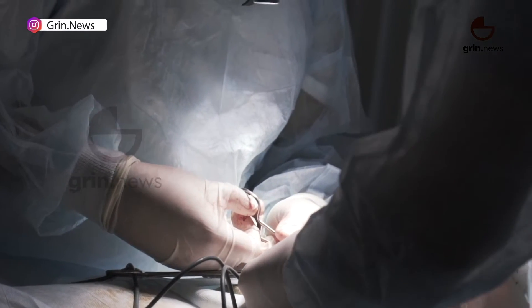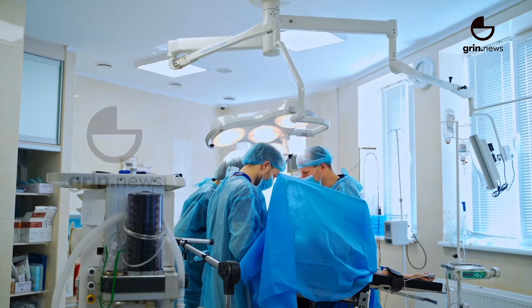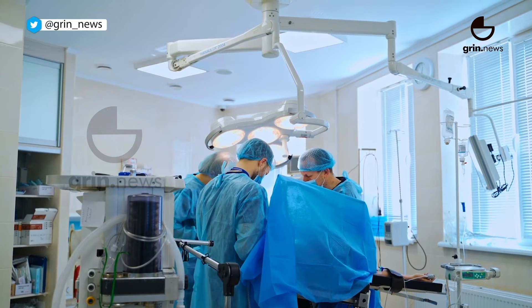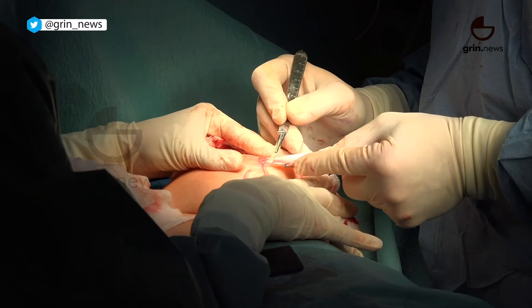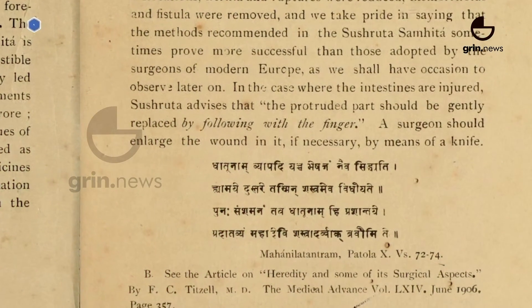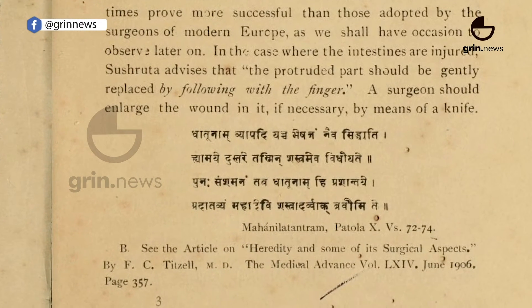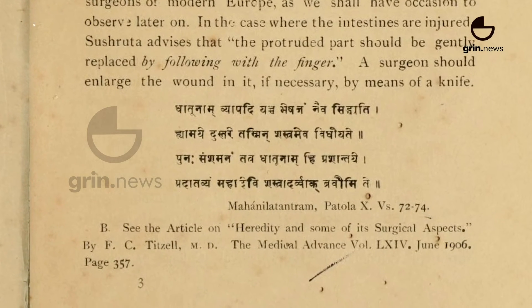Today, surgeons use skin grafts to restore areas that have lost protective layers of tissue due to trauma, infection, or burns, as well as to restore areas where surgical intervention has created a loss of skin, as can happen with melanoma removal. Some grafts include blood vessels and muscle, such as in reconstructive breast surgery. Amazingly, all these techniques are explained in the Sushruta Samhita.